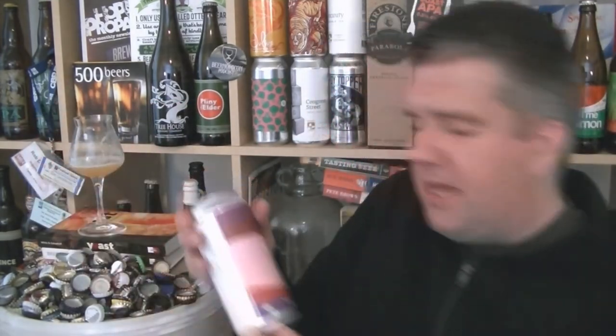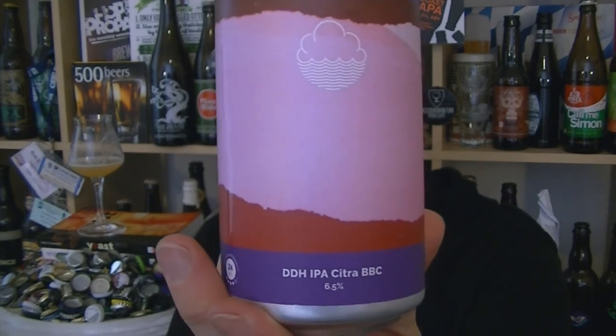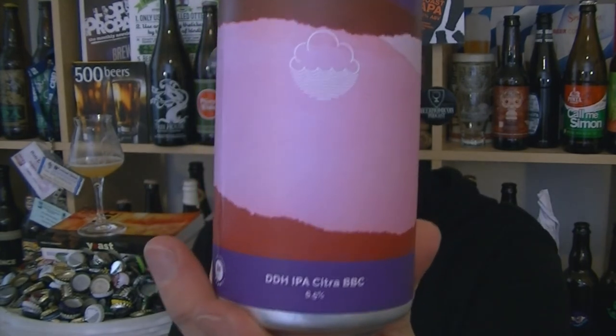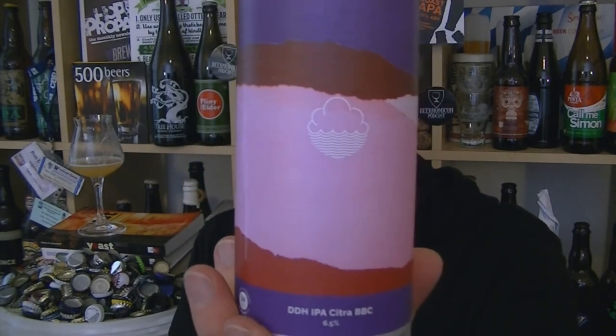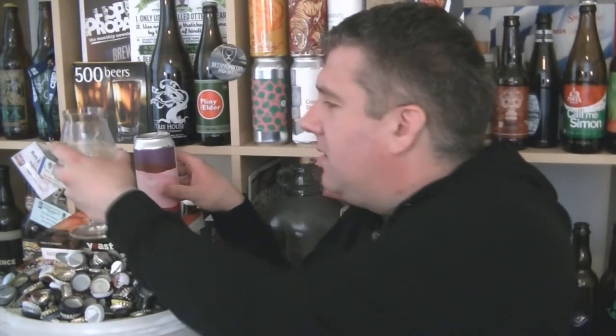I don't post every Cloudwater release because sometimes it's hard to differentiate between them — they're changing things up continuously and people can't go 'oh yeah, I had that Citra one.' But some I think are really worth posting, and this one really caught my attention. The can is absolutely banging too — love it. So that is a can of Cloudwater DDH IPA Citra BBC — can you get any more initials in that beer name? There's actually one word and that is Citra. Crazy. Absolutely banging, 6.5% ABV. Love it. I'm Rob from Hopzine, nice warm spring afternoon — drinking all day long, cheers.